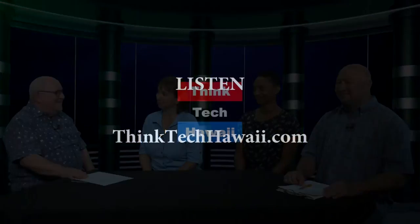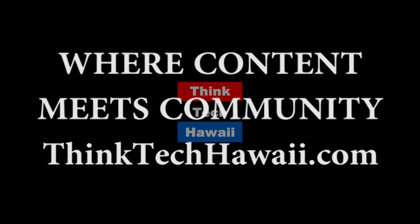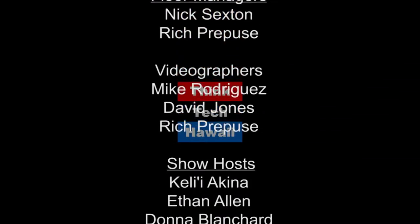You guys are in the right place, doing the right thing, in the right way, at the right time. Thank you, everybody — Kika, Rachel, Melissa — thanks for coming out. Thanks to you, Jay. Bye. We'll be right back.